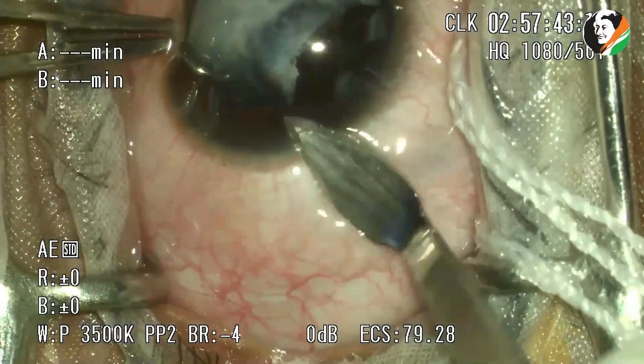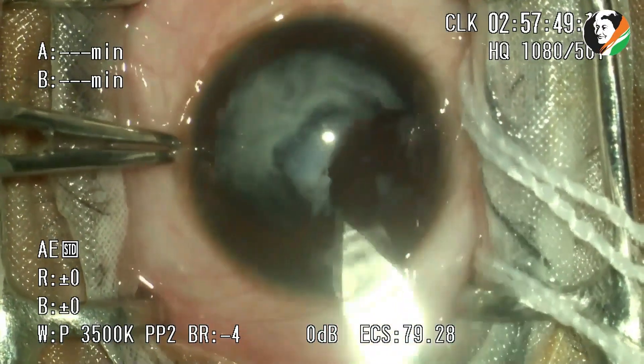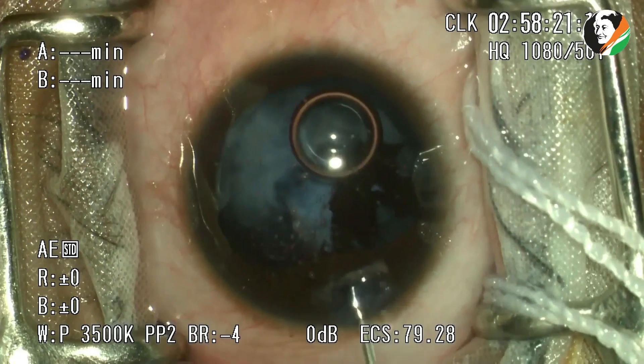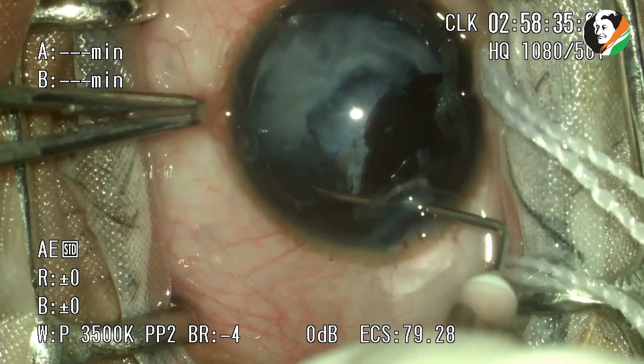A paracentesis incision is made, followed by intracameral injection of adrenaline. This is followed by intracameral injection of air and trypan blue to stain the anterior capsule well, which would guide in performing capsulorhexis and prevent its radial extension.